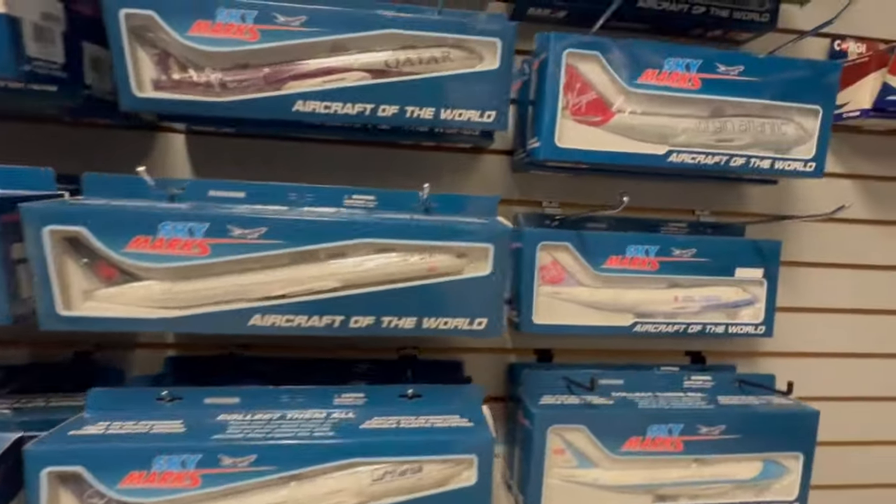Last but certainly not least, I'm just going to show y'all the Skymarks models up top right quick so y'all can see those. You see the champion's livery for the Delta 737 right there. And here as we come over here you got some more of the military ones — like F-18, F-35B. It's just a really impressive shop. The B-2 Spirit.